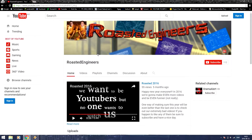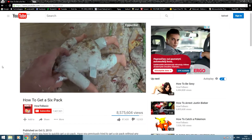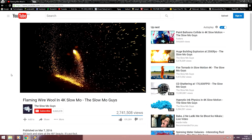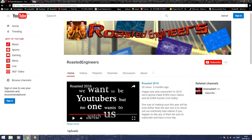Hello guys, RoastedEngineers here. Everyone uses YouTube these days, whether it's for watching how-tos, awesome slow-mo vids, or just stuff. But today we're gonna uncover five easter eggs that you probably didn't know about.